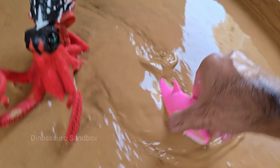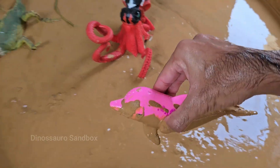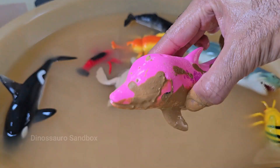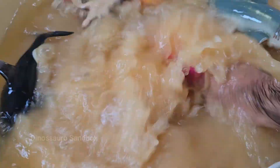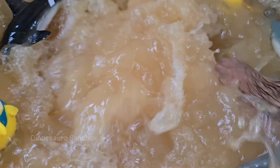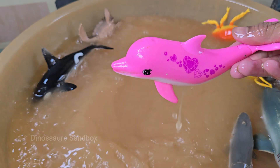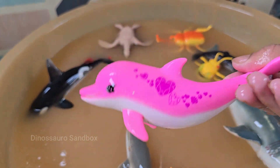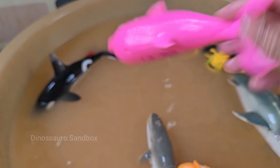Dolphins use a sophisticated sonar ability called echolocation to navigate and hunt in the water. Dolphins are not fish — they are marine mammals. Dolphins are voluntary breathers, meaning they must consciously decide to come to the surface to breathe.